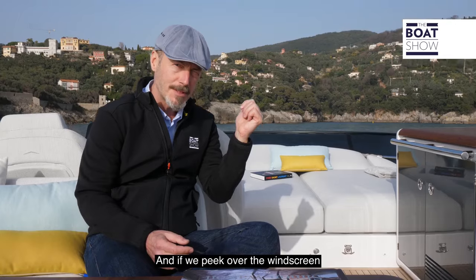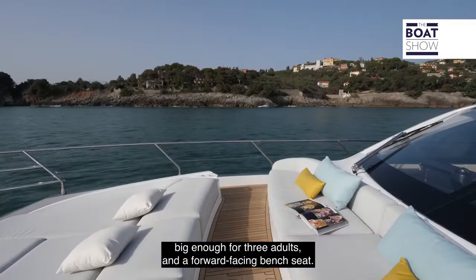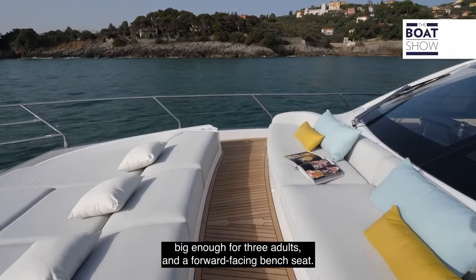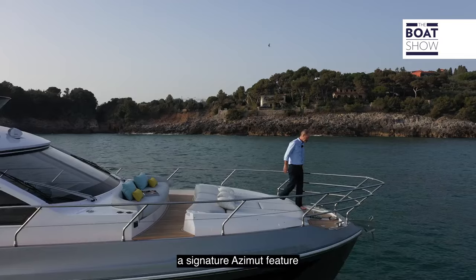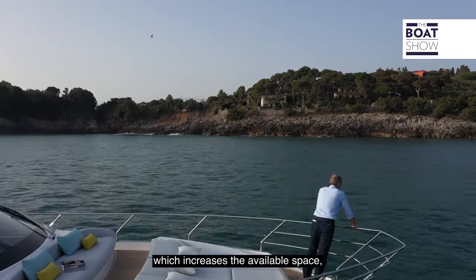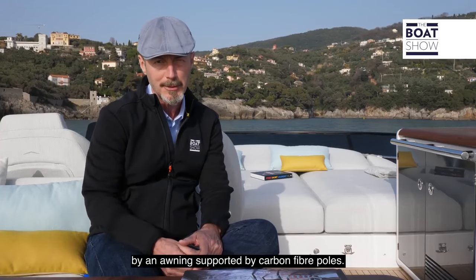If we peek over the windscreen, on the foredeck there's another big sun pad — big enough for three adults — and a forward-facing bench seat. Note also the squared-off bow, a signature Azimut feature which increases the available space. The whole area can be covered by an awning supported by carbon fibre poles.